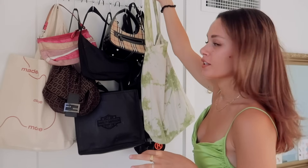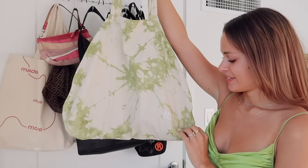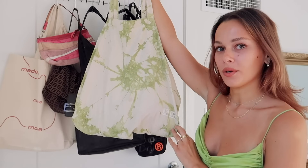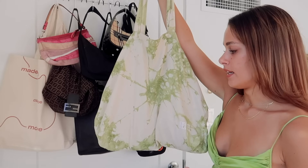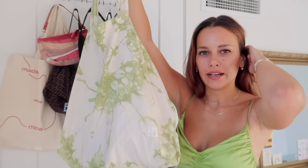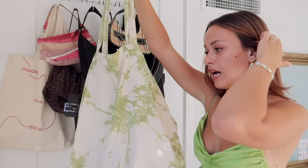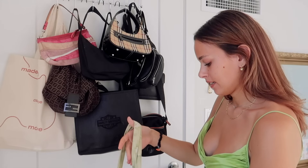First off we have this shopping tote — it's actually from Uniqlo, I stole it from my mom. If you want to buy a reusable bag you can get it there. I tie-dyed it green with Rit Dye, which you can get on Amazon — I'll link it below. It was super easy to DIY.